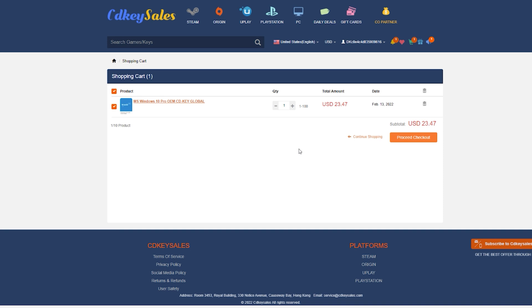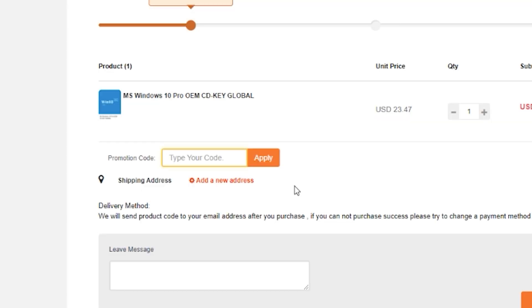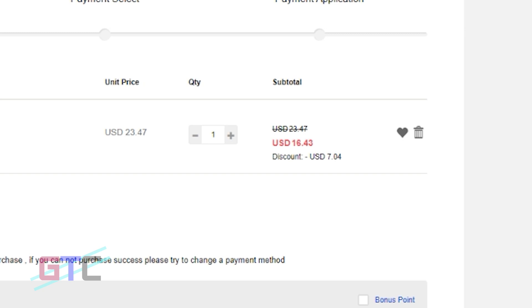When you go into the cart, I'm going to show you how you can save even more. We'll hit Proceed to Checkout and use a promotional code that is exclusive to our audience. You can type in GTC for Good Tech Cheap, and when you hit Apply it will save you even more, bringing this CD Key down to $16.43.